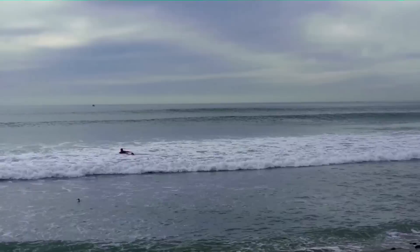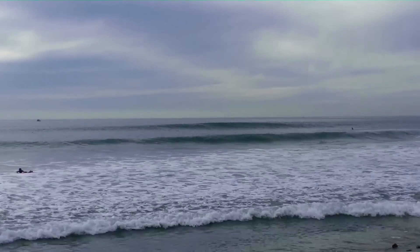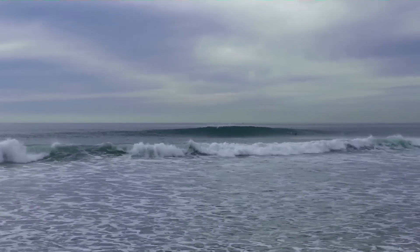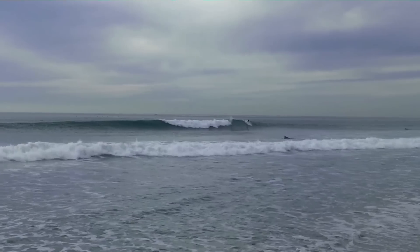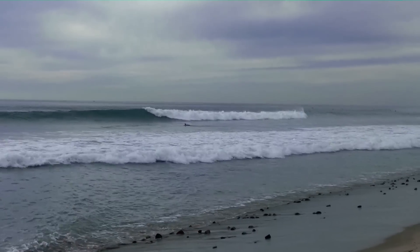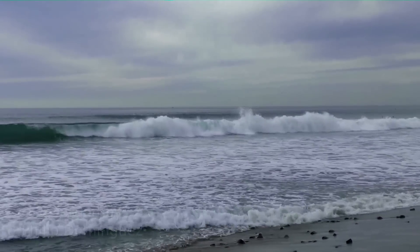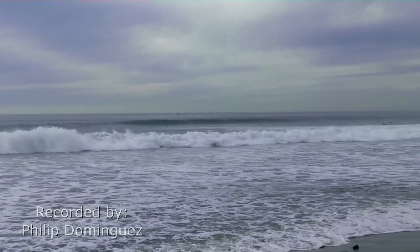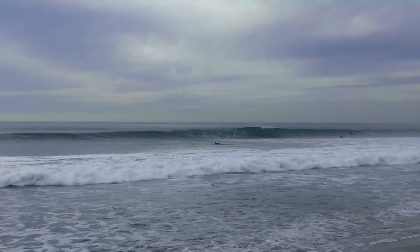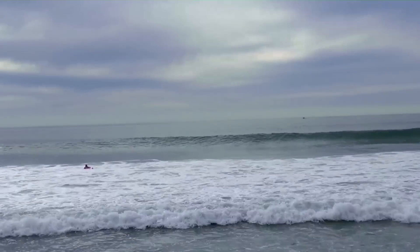That's coming in again — the section between Uppers and Lowers. And it's swinging back to Lowers.